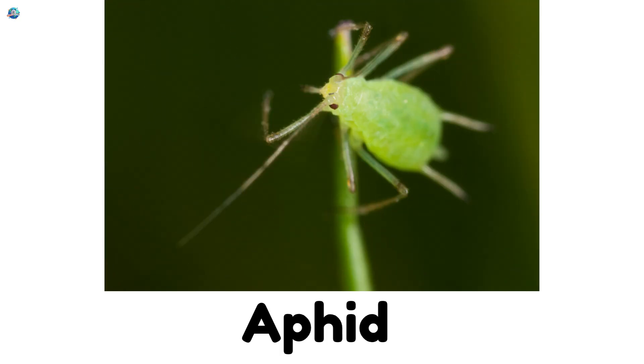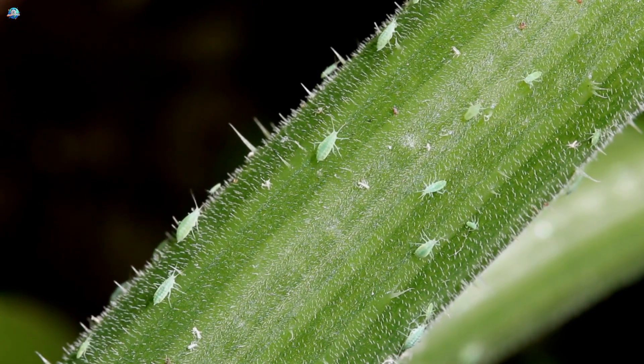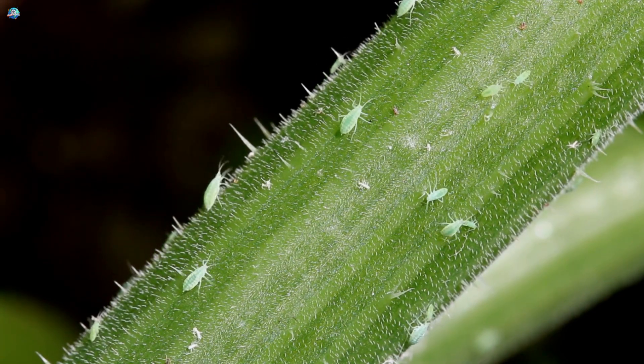Aphid! Aphids are soft little insects that love plants. Luckily, ladybugs eat them.